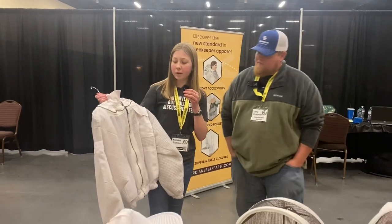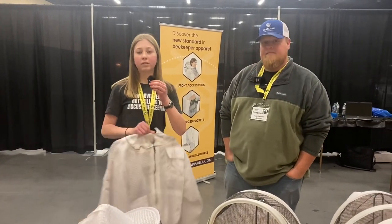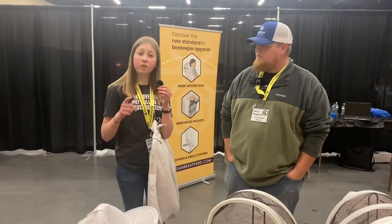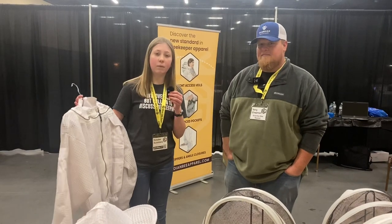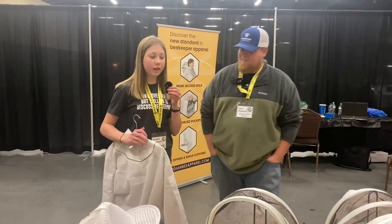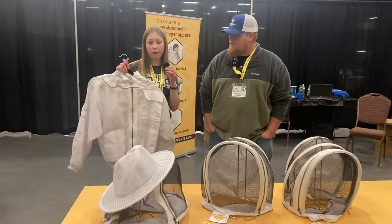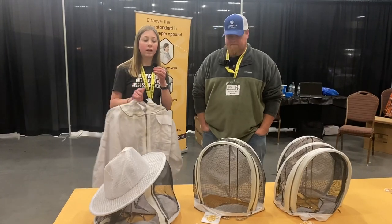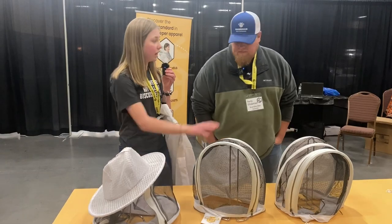This is a jacket I'm going to be taking home, and I'm really excited about it. We'll do a couple more videos on that for sure. If you're going to get a beekeeping jacket, I definitely recommend these ones. One thing to mention so you aren't confused — it doesn't come just like this; it does come with a veil. There are three different kinds here, so if you would, just kind of explain the difference.